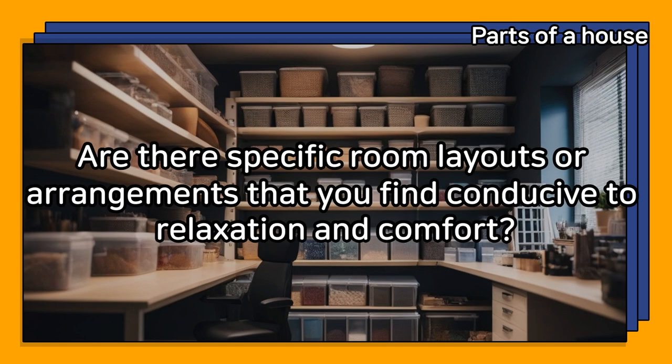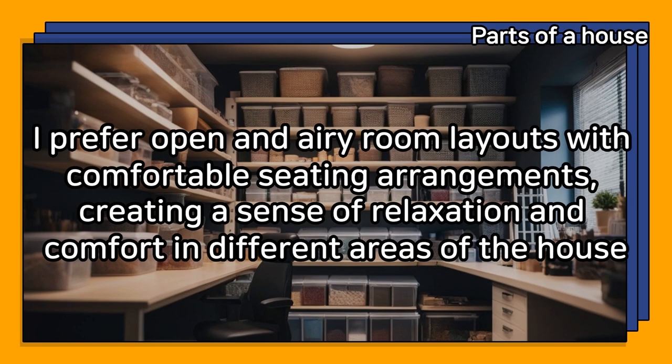Are there specific room layouts or arrangements that you find conducive to relaxation and comfort? I prefer open and airy room layouts with comfortable seating arrangements, creating a sense of relaxation and comfort in different areas of the house.